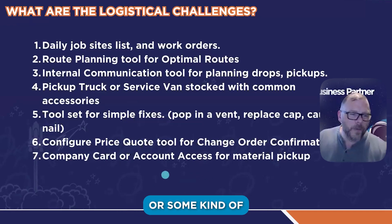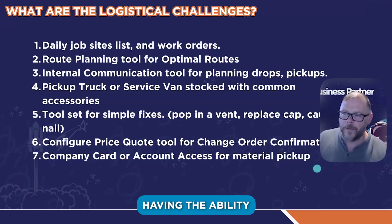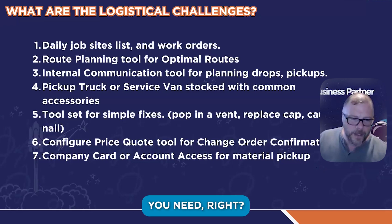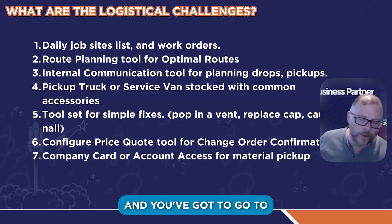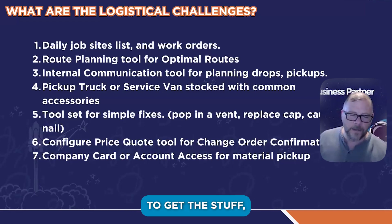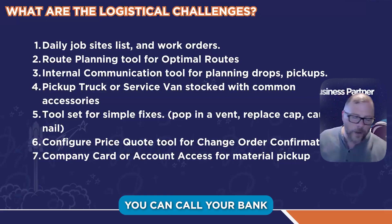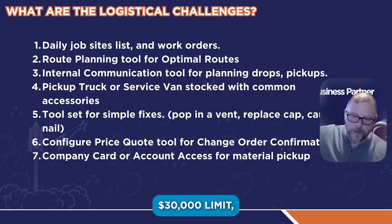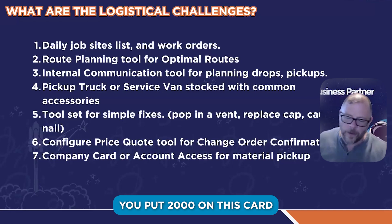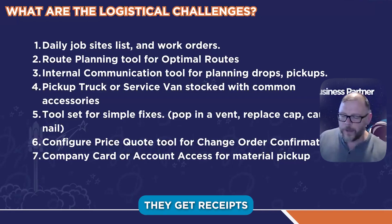Then a company card or some kind of account access for material pickup. Nothing worse than not having the ability to go get the stuff you need. If ABC is closed and you've got to go to Home Depot, you can get prepaid Visa or Mastercard things. You can call your bank and get a $2,000 limit swapped over to a new card — take your $30,000 limit, put $2,000 on this card. Reconcile it, make sure they get receipts scanned in.